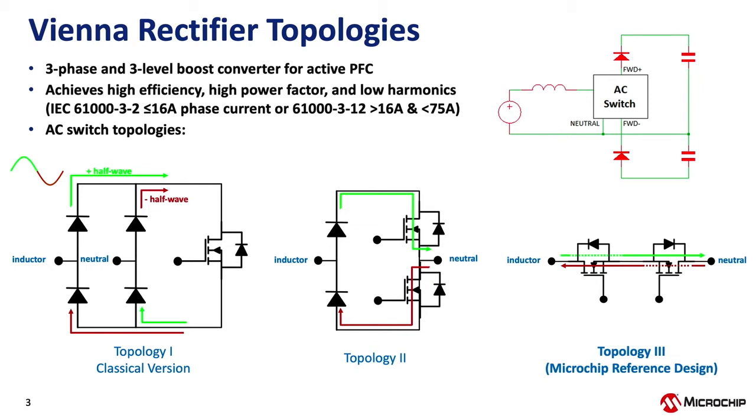To realize this AC switch, there are three topologies commonly used. The first on the left is the classical version of the Vienna rectifier — topology one — consisting of a full wave bridge rectifier using silicon diodes and a single MOSFET. The second topology removes one pair of diodes and splits the MOSFET into two smaller ones. During the positive half wave, current flows through the diode and into the switching MOSFET, which has both conduction and switching losses. Power is split between the two MOSFETs, allowing smaller devices and higher power density by eliminating two diodes.